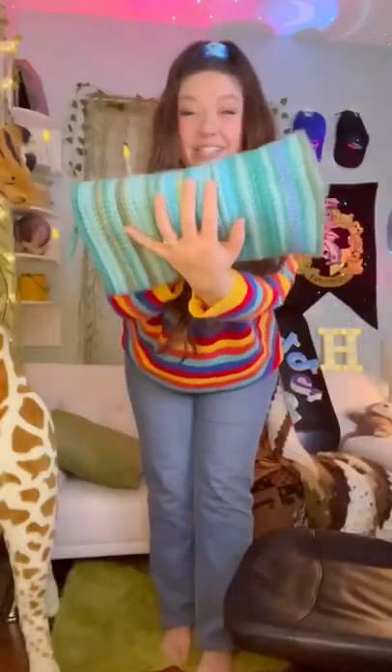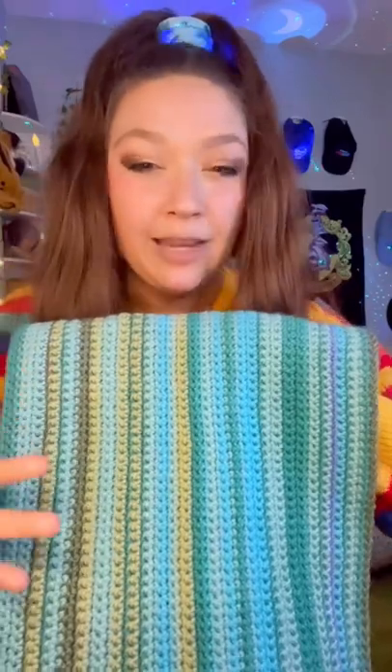Today's March 1st — do you know what that means? We get to do an update on our temperature blanket! You don't know what a temperature blanket is? Basically, a temperature blanket is a blanket where you crochet or knit one row for every day of the year. You choose the color for each day based on the average temperature of that day.